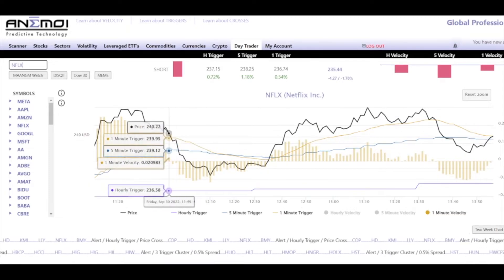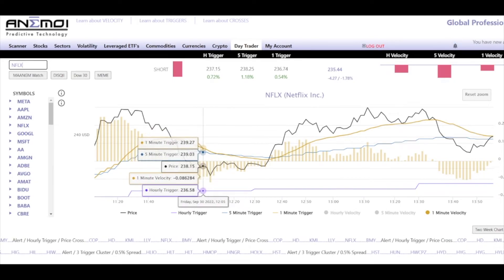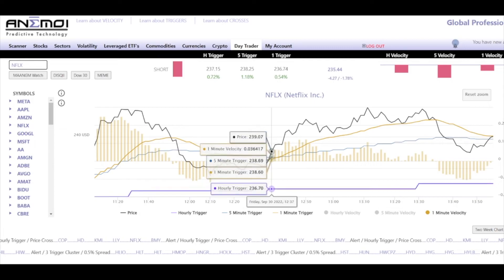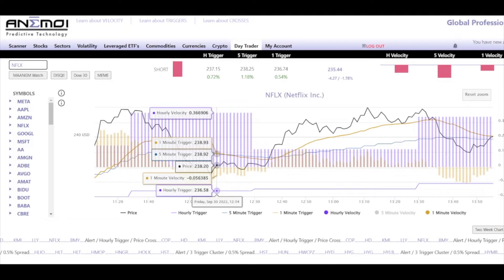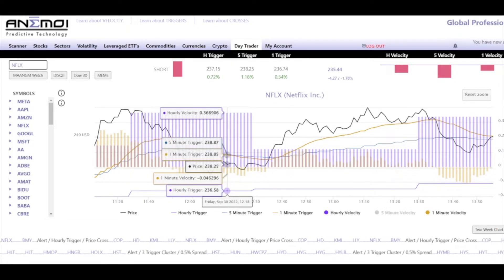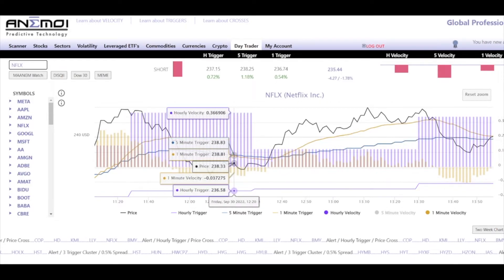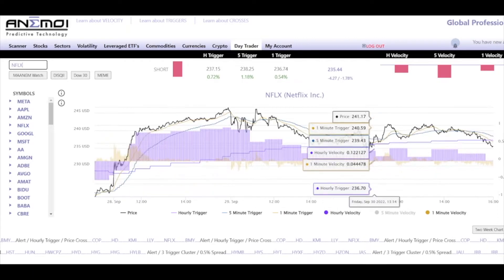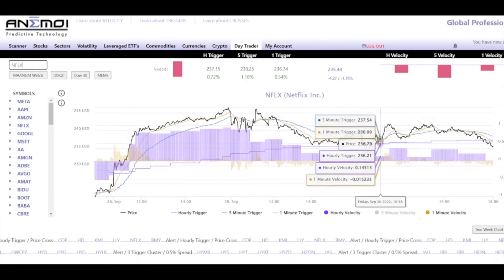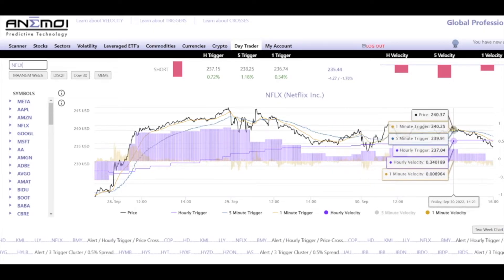Very important: price sells below and you're looking for the one minute trigger to make an airplane off the five minute trigger. The reason you're looking for that is because velocity is positive. Since velocity is positive, you're not expecting the one minute trigger to just sell down and price to go straight to the hourly trigger. You're expecting an airplane setup and price to lift back above the hourly trigger — that's automatically your bias because you're above the hourly trigger. If we were below the hourly trigger, I would expect the one minute trigger to break below the five and price to start selling all the way down to $230.